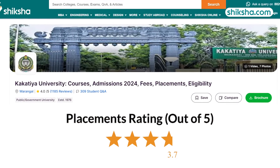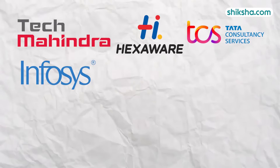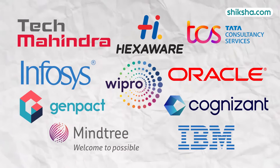Starting off with the 3.7 star rated placements. Tech Mahindra, Hexaware, TCS, Infosys, Wipro, Oracle, Genpact, Cognizant, Mindtree and IBM among others participated in the campus placements.